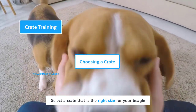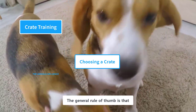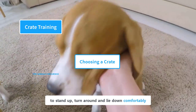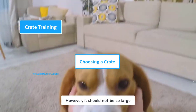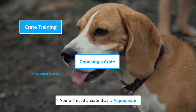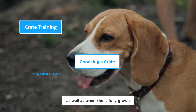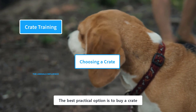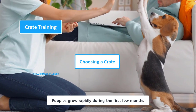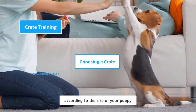Select a crate that is the right size for your beagle — neither too small nor too big. The general rule of thumb is that a crate should be large enough for a puppy to stand up, turn around, and lie down comfortably. However, it should not be so large that they can urinate in one corner and sleep in the other. You will need a crate appropriate for your puppy's current size as well as when she is fully grown. The best practical option is to buy a crate that comes with dividers. Puppies grow rapidly during the first few months, and as your puppy grows, you can adjust the size of the crate accordingly.